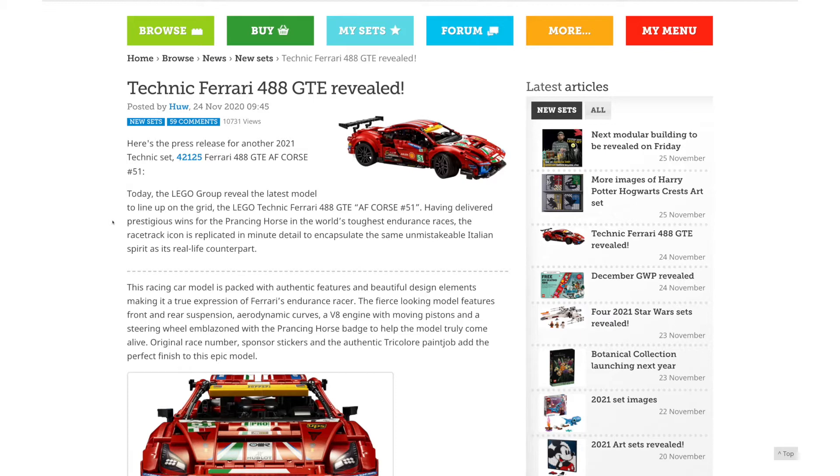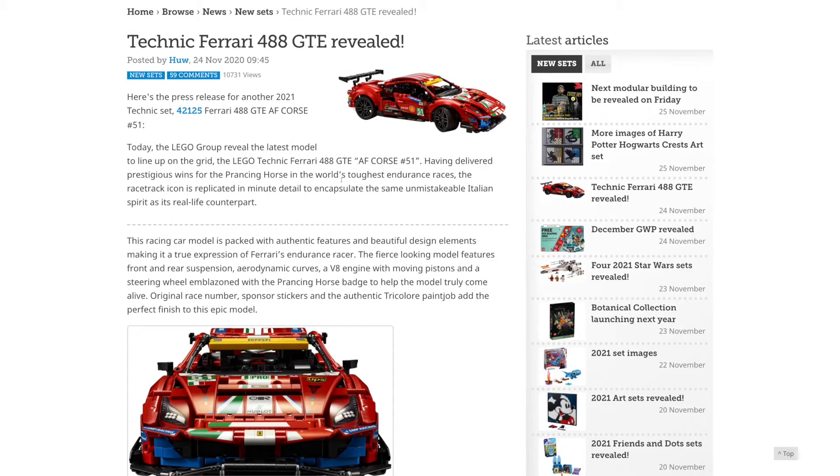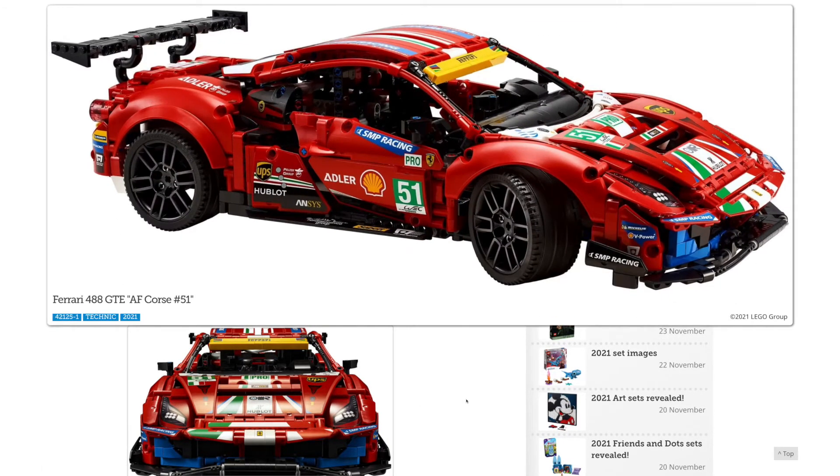This is not as big as the Lamborghini that they released earlier this year, but it's a new Ferrari set. I do think it's kind of interesting because it's in the same scale as that $150 Porsche from a couple of years ago, so I find these sets to be like a nice alternative to the really huge expensive cars.